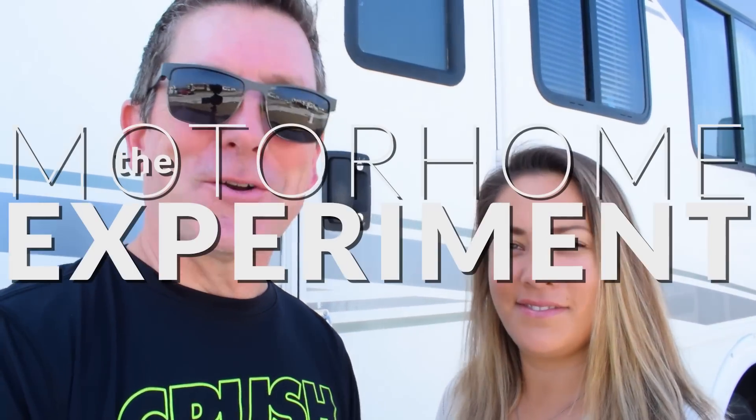Good morning Adventure Nation. We're at the Jamaica Beach RV park just outside of Galveston, Texas. Yesterday, as you saw in the video, we explored Galveston just a tiny, tiny bit — just took a glimpse of it. Today is hardcore Galveston exploring. We're gonna stuff as much as we can into this video to show you guys Galveston, because this is the Motorhome Experiment.